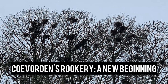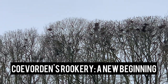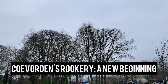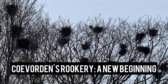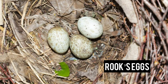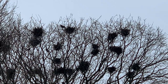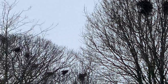Hey everyone and welcome back to our channel! Today we have something truly special to share with you. We take you on a quick journey to a magical place right here in our hometown of Kuforden. That's right, we're exploring the bustling rookery close to my house, where nests have been built and the egg breeding process is underway. So let's dive right in. Located next to a road in a green area of Kuforden, this rookery has become a